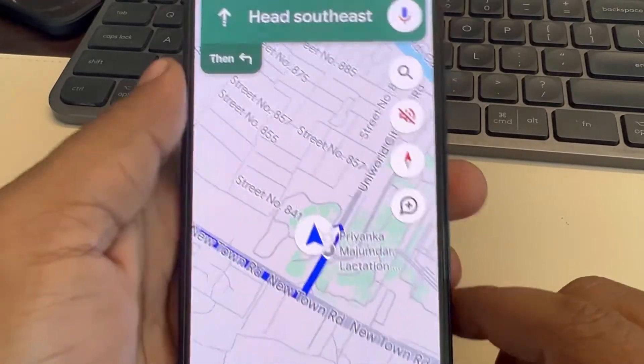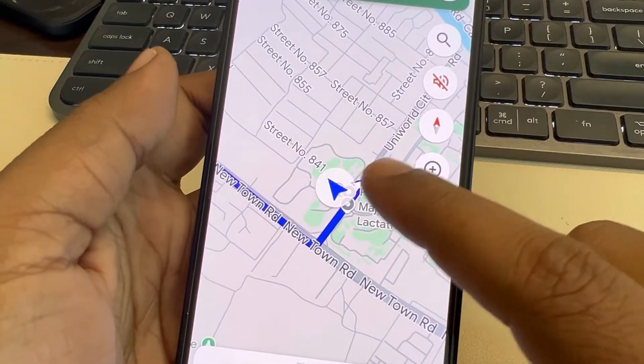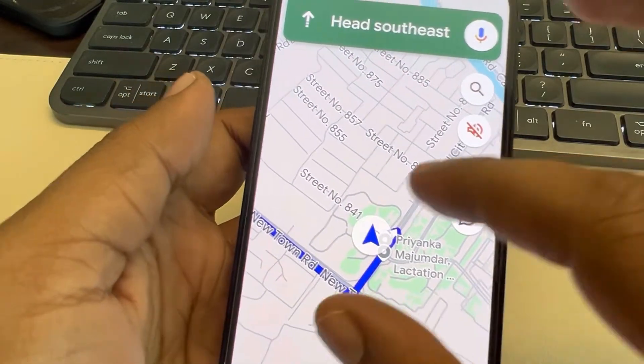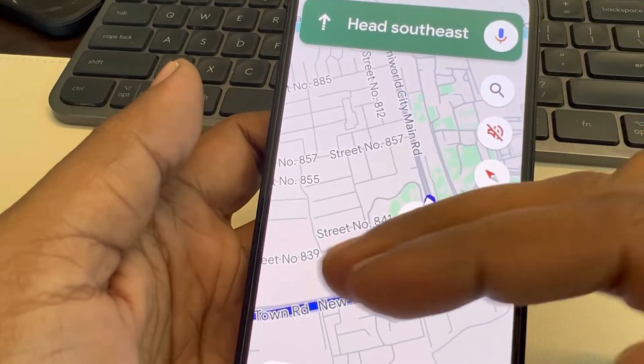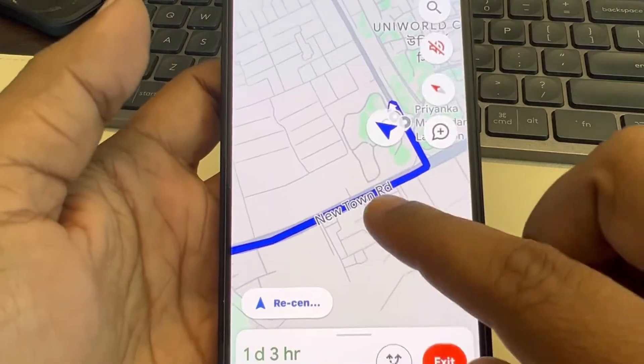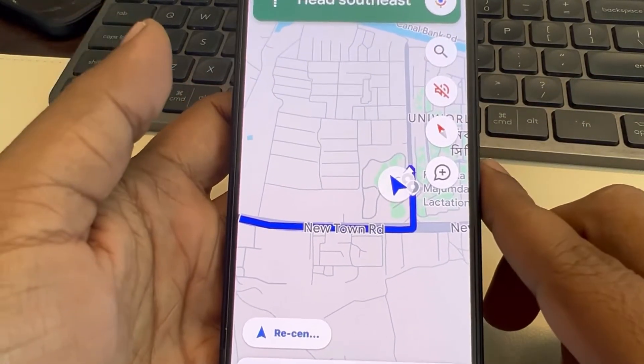Hi guys, if Google Maps orientation is wrong and you are trying to go somewhere, the orientation is not perfectly aligned. Sometimes it goes off and you're confused by this, and every time you have to just recenter it. If you're facing this problem, here is the fix.